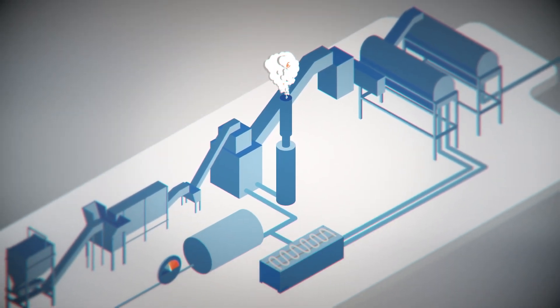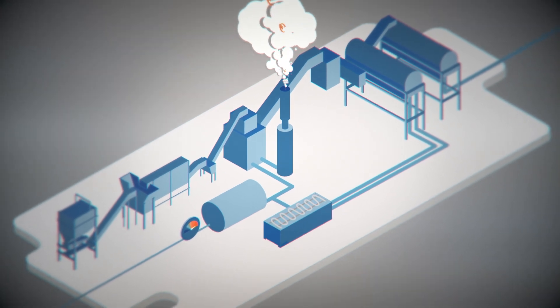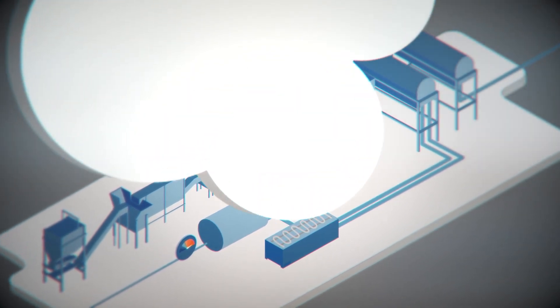Your steam peeling process is causing emission. Your steam peeler is losing energy — it escapes through the chimney, spreading a disturbing smell and polluting the landscape.